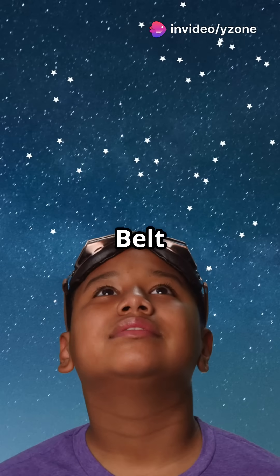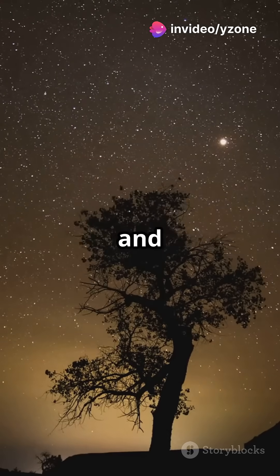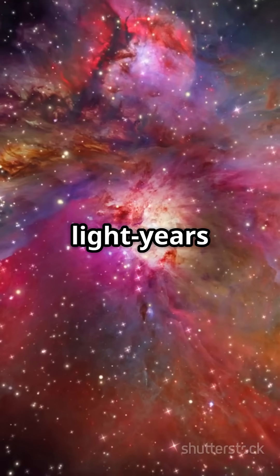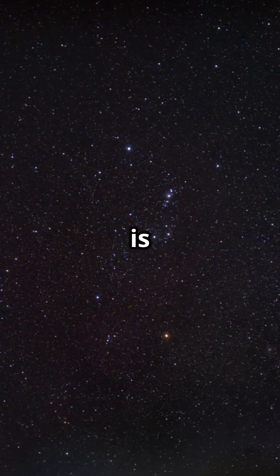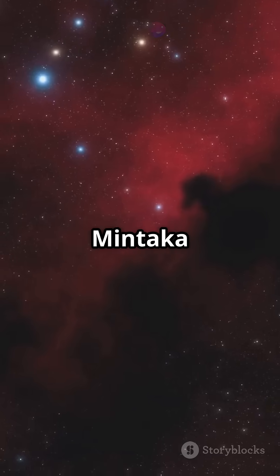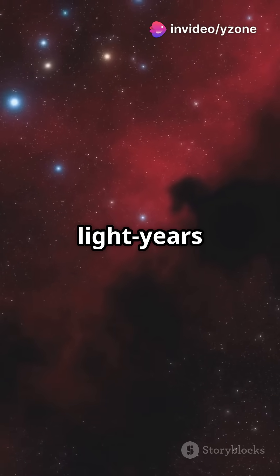The famous three stars of Orion's belt — Al-Natak, Al-Nalam, and Mintaka — also differ in distance. Al-Natak is 700 light-years from Earth, Al-Nalam is even farther at 1,342 light-years, and Mintaka is 1,200 light-years away.